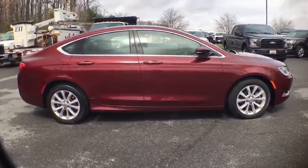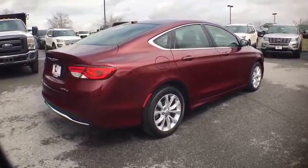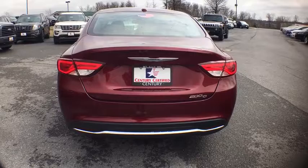This vehicle has less than 45,000 miles. Here are some of this vehicle's great options: backup camera, front wheel drive, universal garage door opener, compass, outside temperature gauge, engine immobilizer, and a four-piece floor mat set.